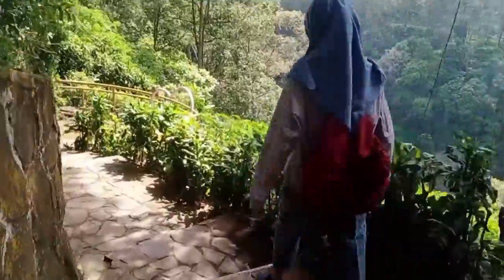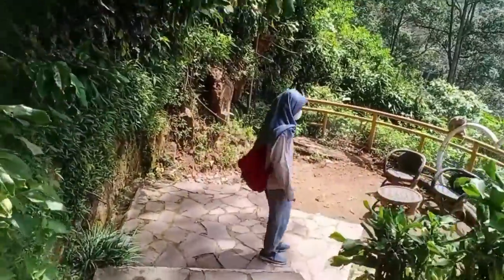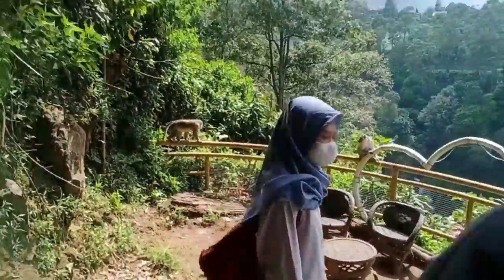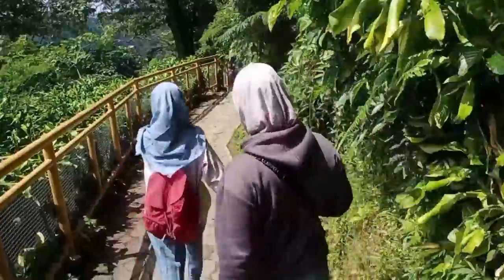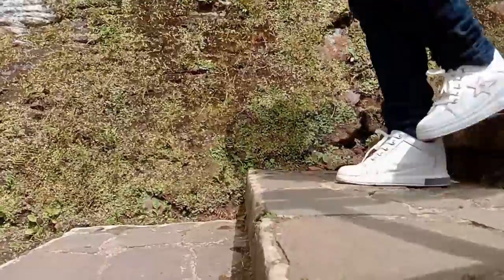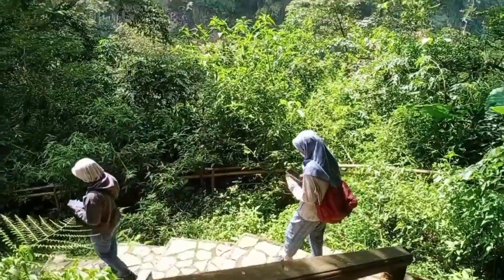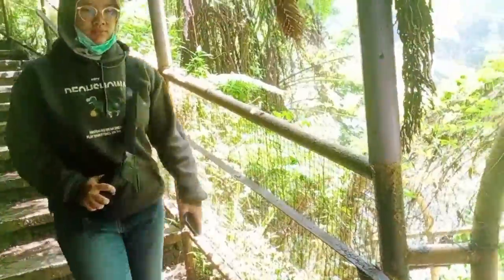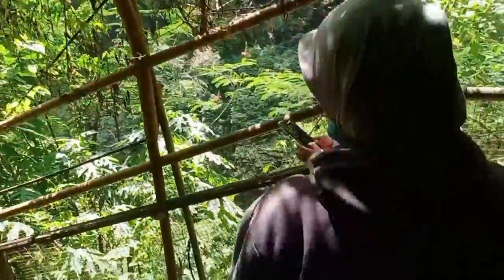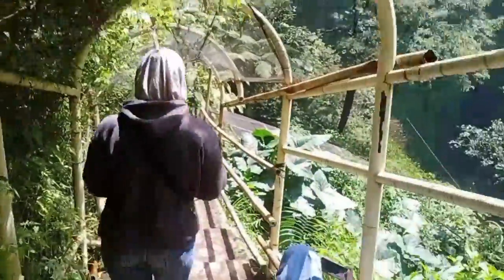The waterfall looked bigger as we walked through, but we couldn't linger here — our original goal, the waterfall, hadn't been reached. We just had to go down the stairs again and again. There's so much work just to walk down these numerous stairs, and we imagined how tiring it would be when we had to go back upstairs to go home.